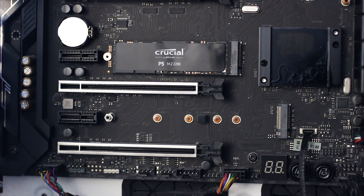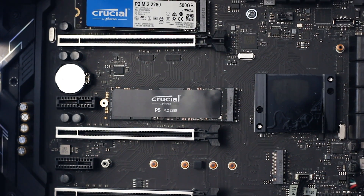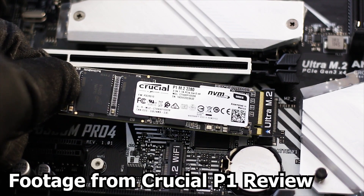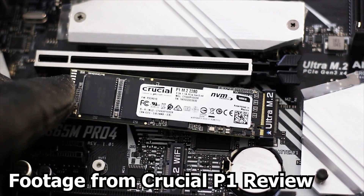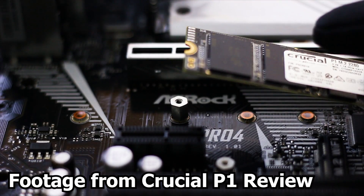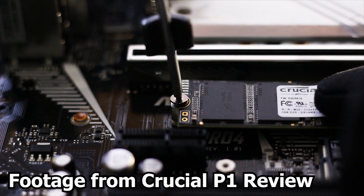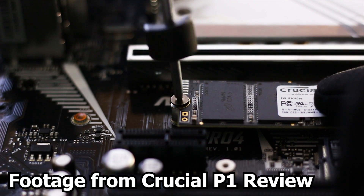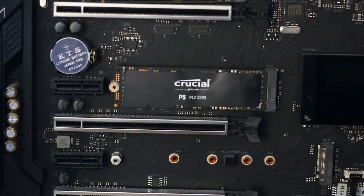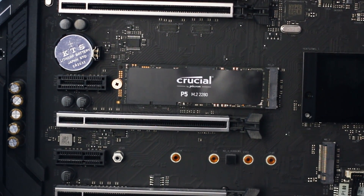Installing the SSD is fairly easy. First, locate the M.2 socket on your motherboard and insert the SSD with the correct orientation at a slight angle, then lower it into the slot. Finally, the rear side of the M.2 SSD is secured to the motherboard with a small metallic screw, which your motherboard should already include. Now we can move on to testing the Crucial P5 1TB SSD.